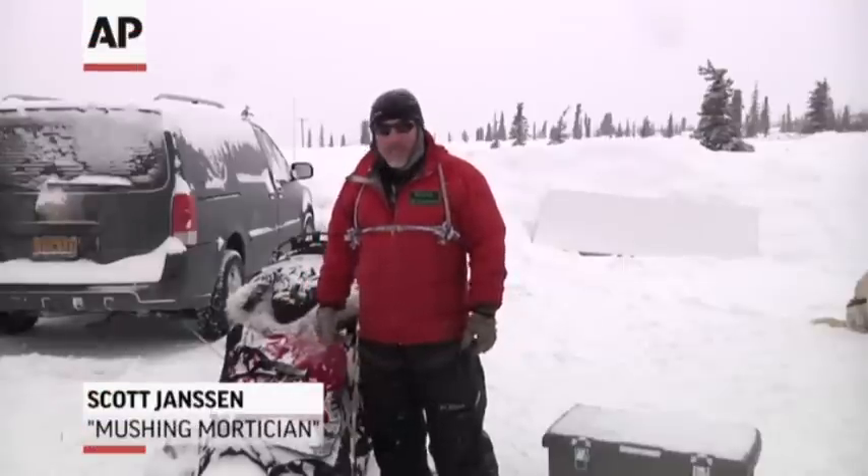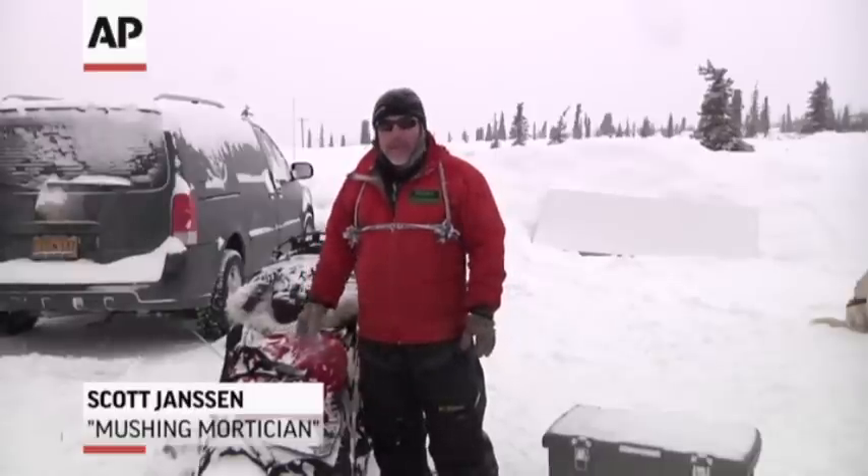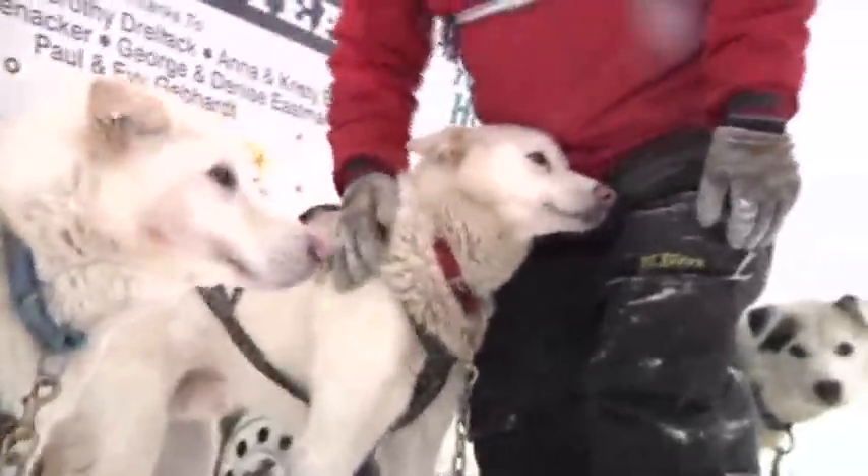I'm going to give a little example of what an Iditarod musher keeps in his dog sled. This is the kind of gear that I have in my sled that I take with me on the whole trail, all the way from Anchorage to Nome.